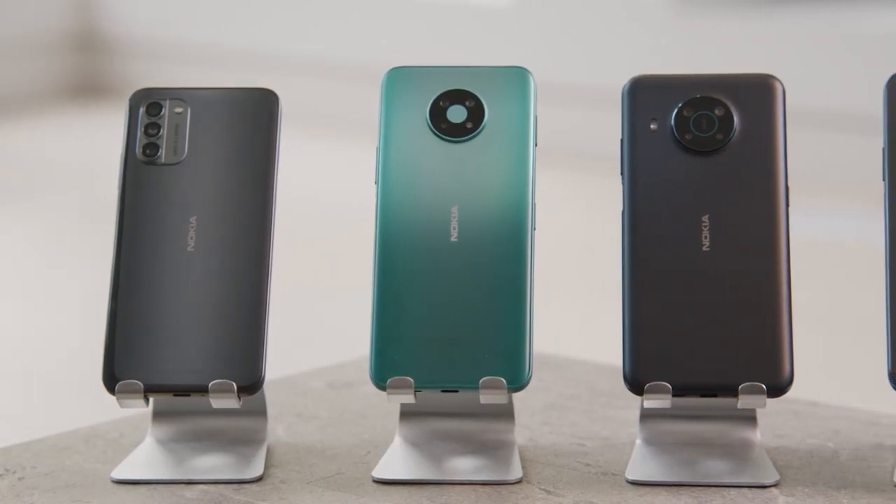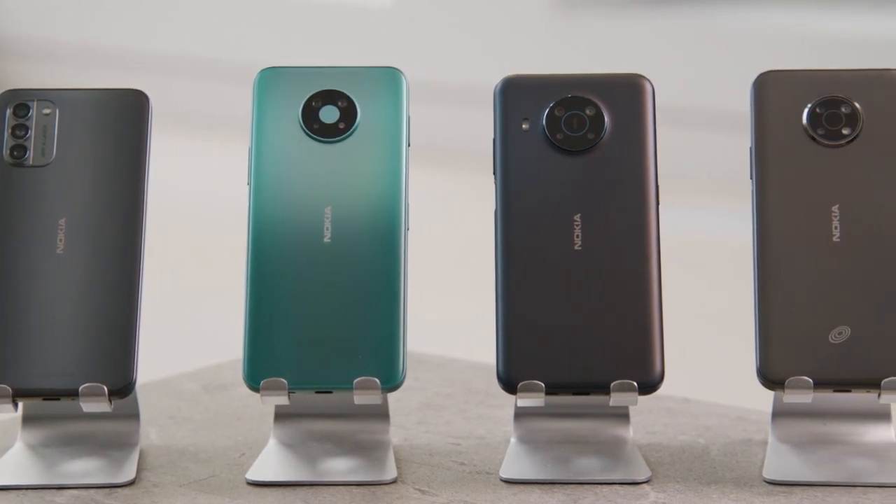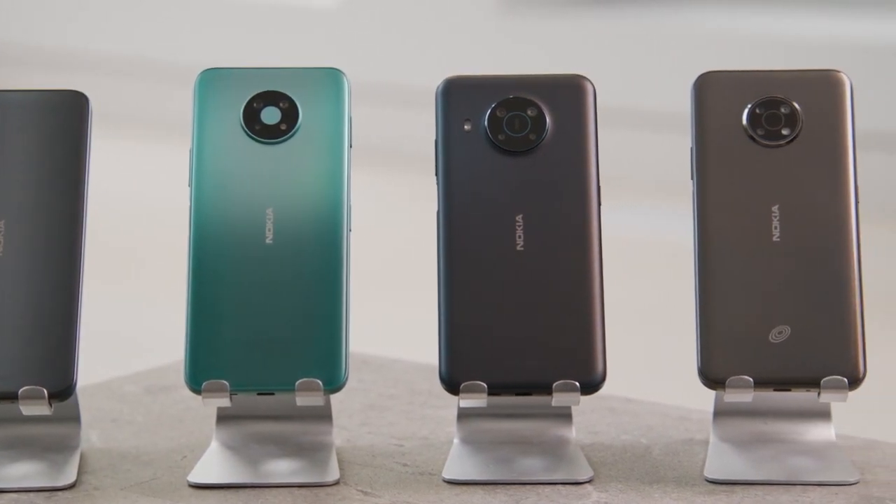Hi, everybody. My name is Jackie from Nokia Mobile. I'm joined by Micah, our lead trainer today. We're really excited to talk to you about Nokia's growing portfolio of smartphones in the US, and especially we want to talk about 5G — what that means. There are a lot of questions and a lot of people talking about 5G. Nokia has been launching several new 5G devices over the past couple of months. So Micah, why don't you tell us a little bit about what makes these new Nokia phones special?